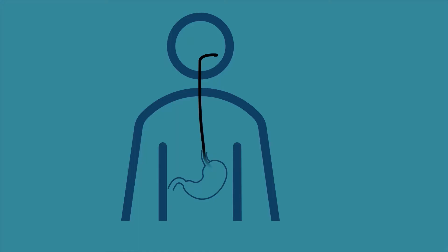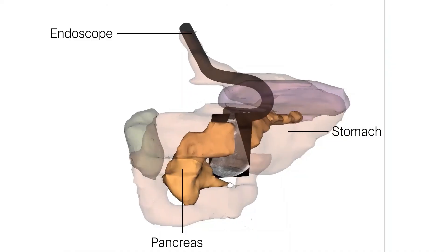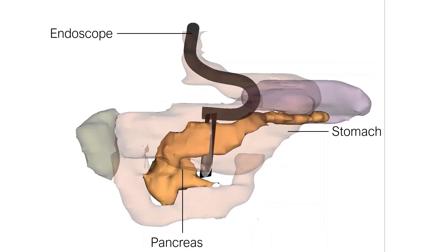This medical procedure is hard to perform and learn, mainly due to the small field of view. With help from clinicians, we have developed a system to assist these procedures to make them more accurate, faster and safer. This system shows the position of the endoscope and its shape while the clinician is doing the exploration, so they have a better idea of what organs they are examining.